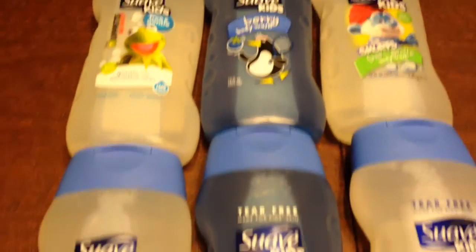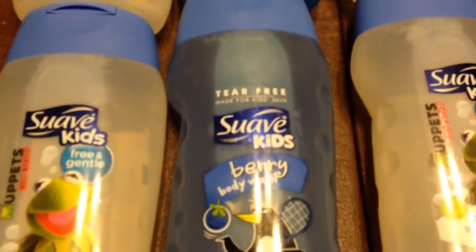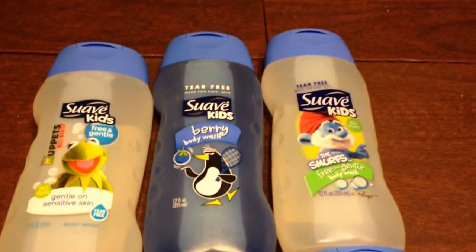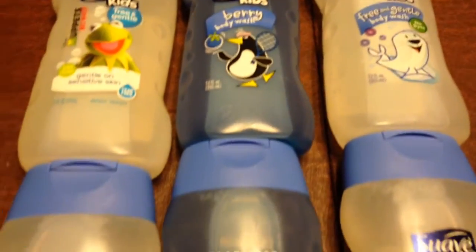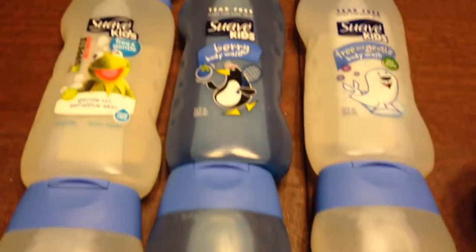So the Suave is at Target — go get yours. Each one is $1.89 and I'm definitely going to go back and buy more. Don't hate — I have 16 grandkids and they will be using this. Thank you for joining me. This is Split Rose signing out, telling you remember to have fun shopping. Don't forget to sub. Bye-bye, see you in the next video.